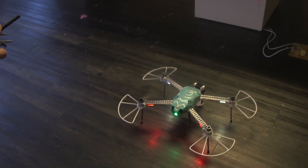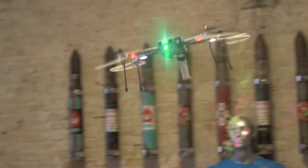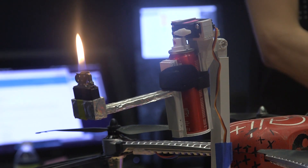Tyrone Drone is our playful, mischievous take on the cupid drone we debuted last year. We wanted to see how we could make it accessible in the same way that kids play with super soakers. Our three modular elements included silly string, a flamethrower, and spray paint.